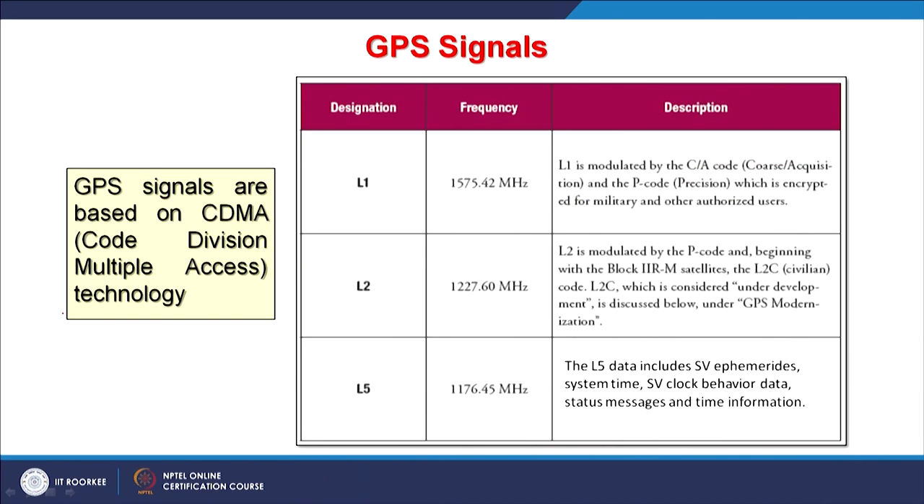By using precise positioning service with dual-frequency receivers and employing differential GPS, it is possible to measure ionospheric delays. There is also the L5 frequency at 1176.45 MHz, and the data includes ephemeris of the space vehicle, system time, space vehicle clock behavior data, status message, and time information. Different frequency bands L1, L2, and L5 carry different kinds of information, and GPS signals are based on CDMA — code division multiple access — technology also used in many mobile phones.